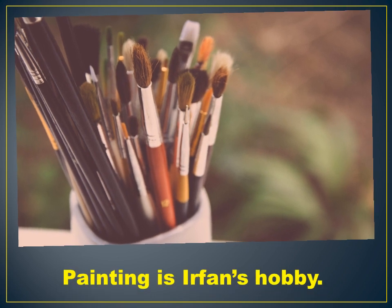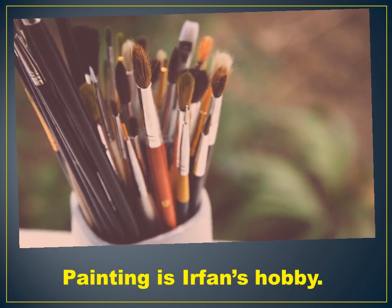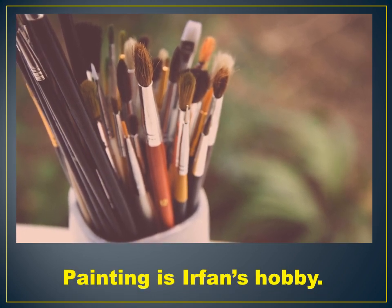Next is Irfan. Painting is Irfan's hobby. Irfan uses watercolors in his painting and he likes to sit and paint landscapes.